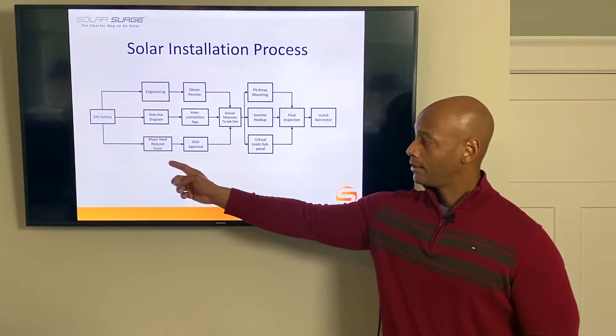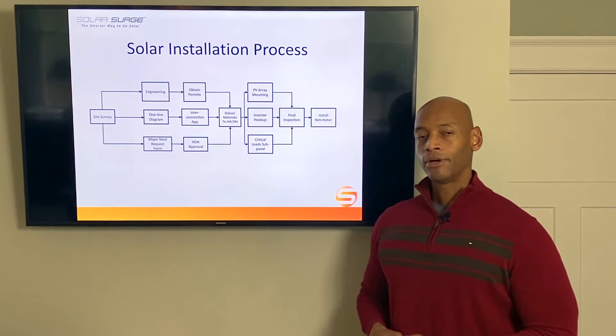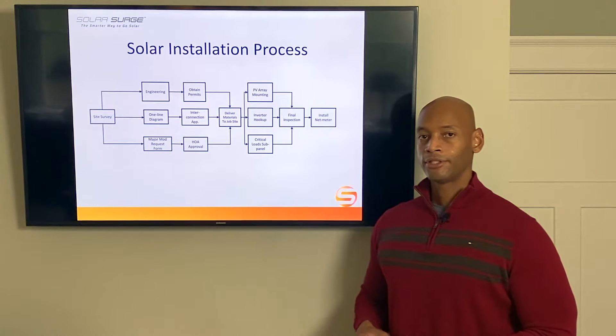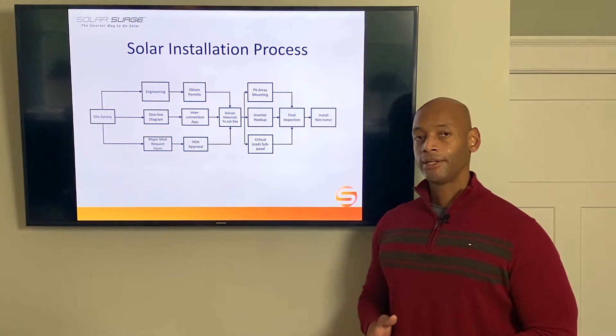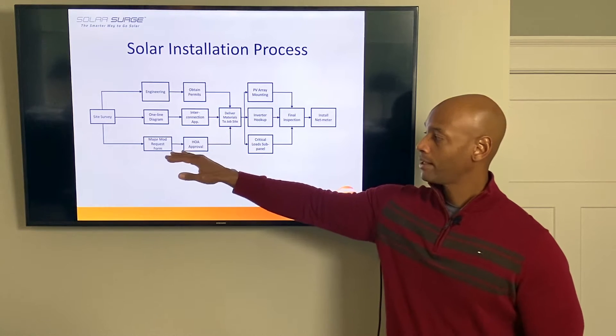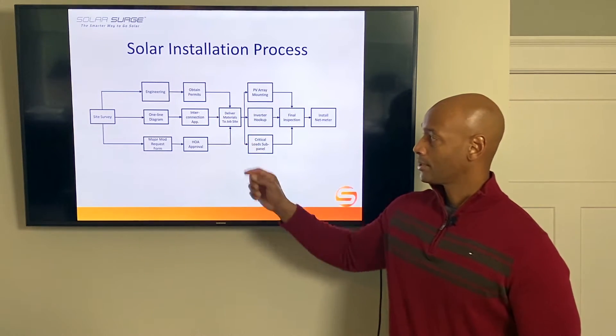Depending on your neighborhood, your homeowners association may also be involved. Most HOAs have what's called an architectural review board, and there's typically a one or two page application that needs to be submitted there. We want to be executing on all three of these processes in parallel to make sure that we keep your scheduled installation date.